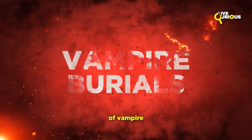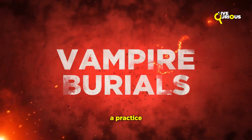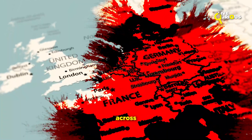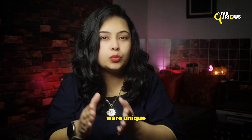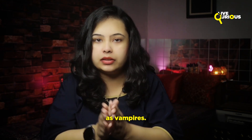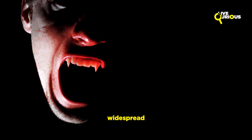Today we delve into the chilling world of vampire burials, a practice born out of fear and superstition that spanned across Europe. Vampire burials were unique rituals designed to prevent the deceased from returning to life as vampires. These practices were widespread from the 11th to the 18th centuries, particularly in Eastern Europe.